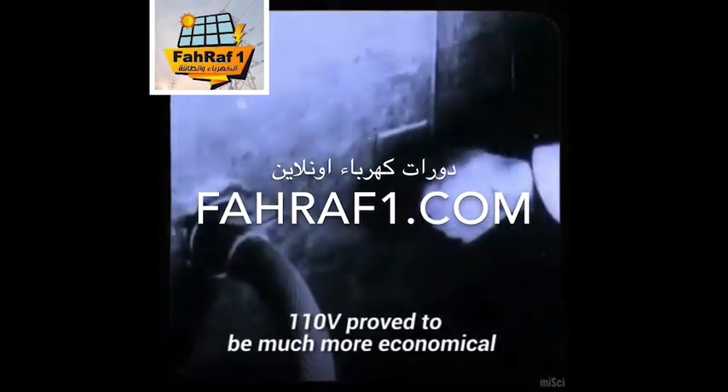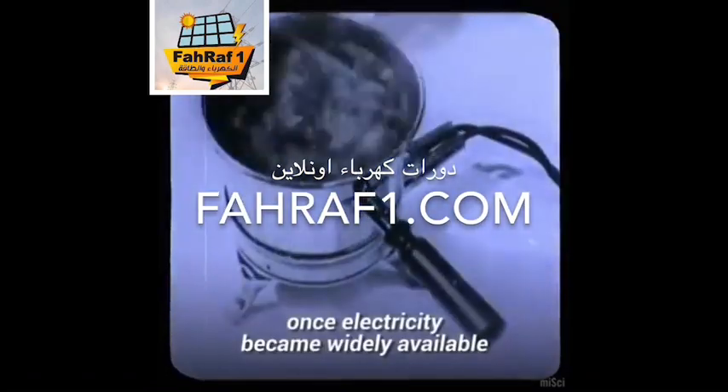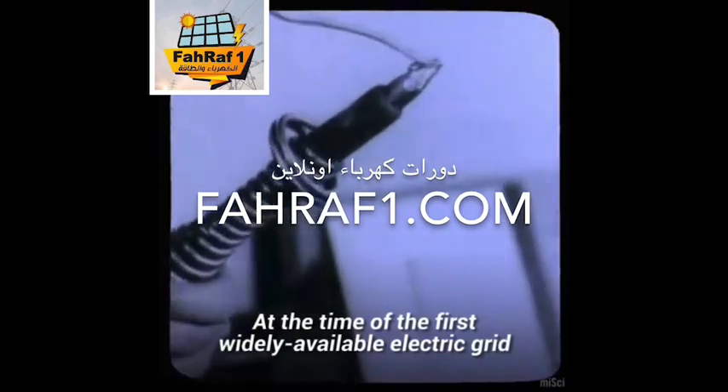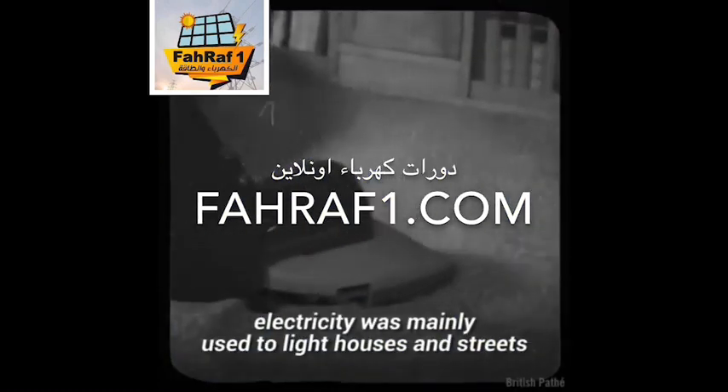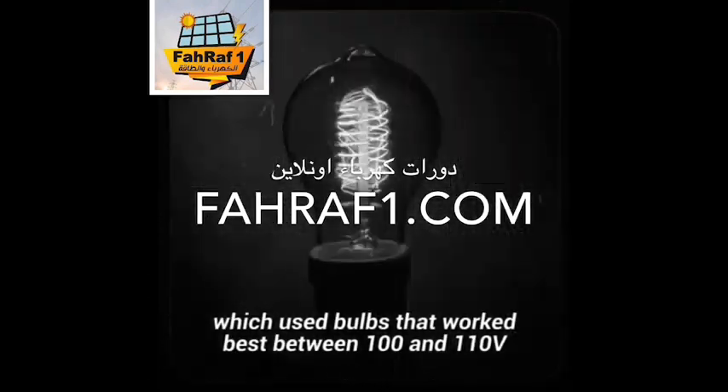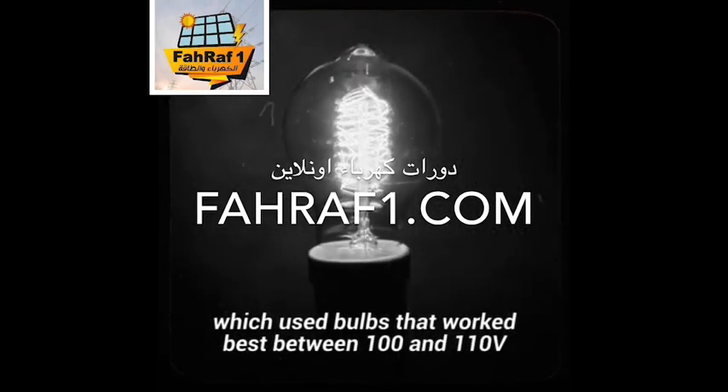In addition, 110 volts proved to be much more economical once electricity became widely available. At the time of the first widely available electric grid, electricity was mainly used to light houses and streets, which used bulbs that worked best between 100 and 110 volts.